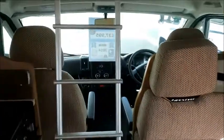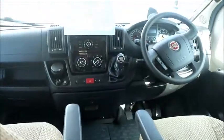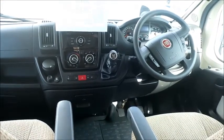Nice veneered floor, we do have the carpets. Up at the business end there is air conditioning, there is cruise control. This vehicle has done less than 10,000 miles.